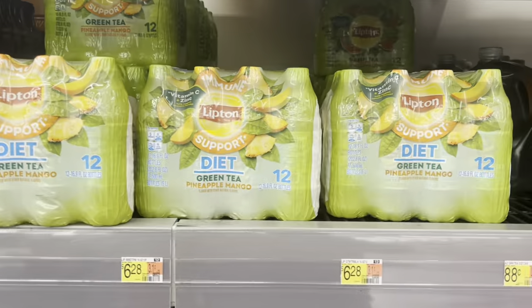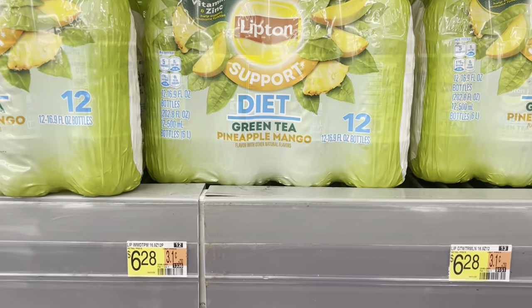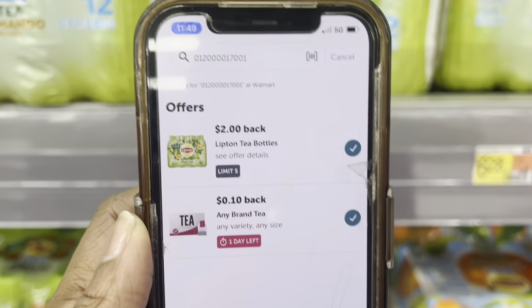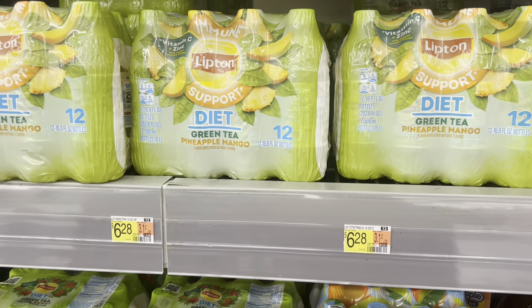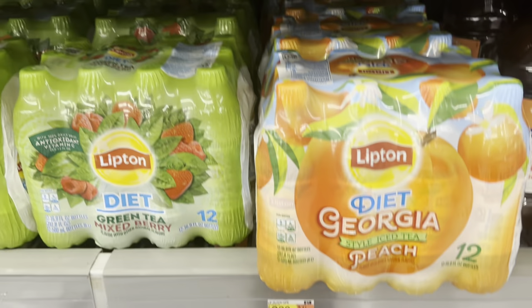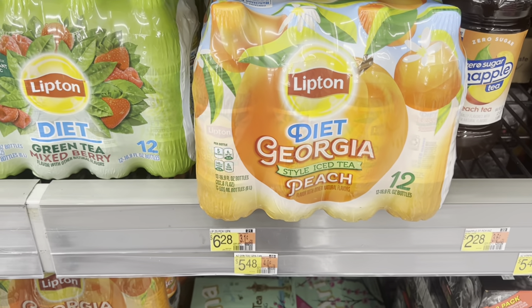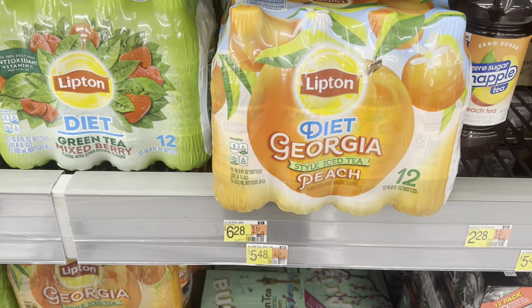There's a decent deal on the Lipton, the green tea with pineapple and mango. It's $6.28 in my store, but we have two rebates attaching to it: a $2 one and a $0.10 any-tea rebate. So that's going to make it just $3.18, which isn't bad for a 12-count. There's also one on the Diet Georgia Style, but it only has the $2 rebate and the $0.10 any-tea rebate attaching to it.